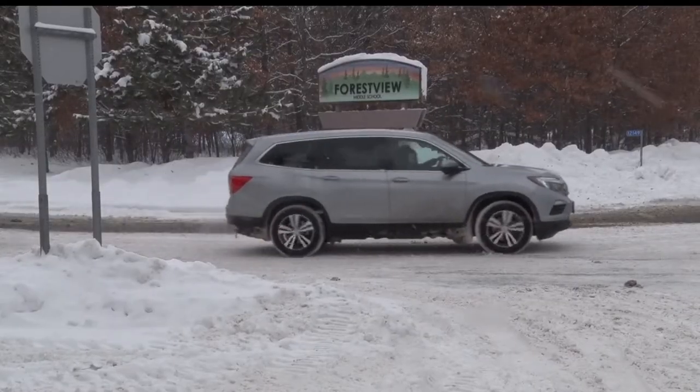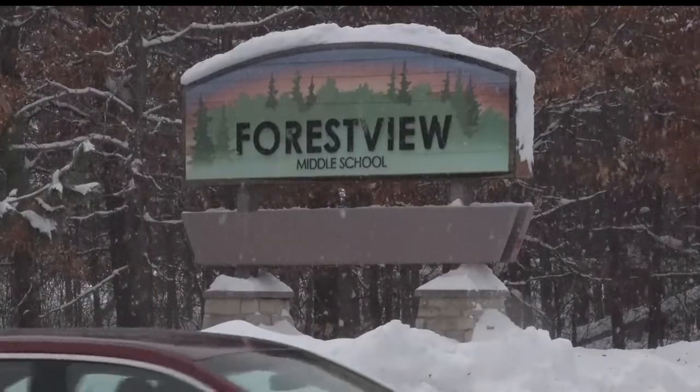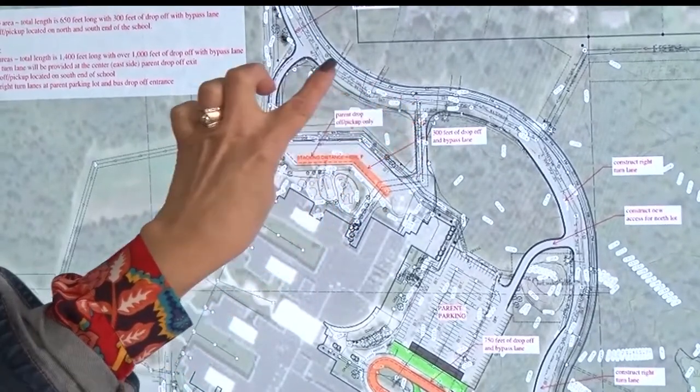Instead of one single drop-off location at the school, a second will be added on the north side of the building to decrease traffic, so they can drop off their children and be able to exit.